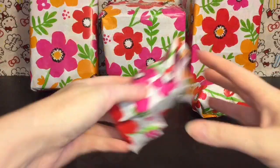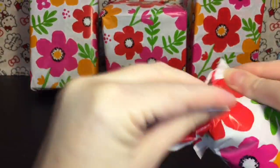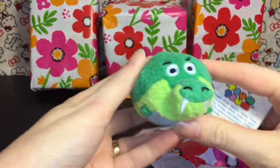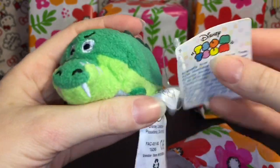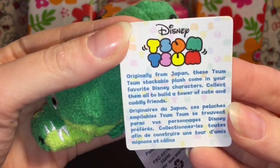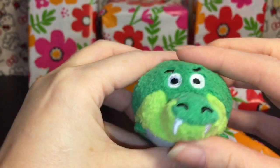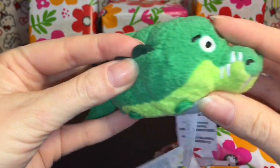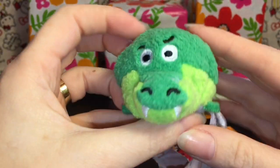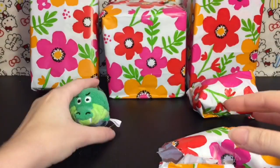First up we'll start with this small little guy. I love the wrapping paper too — flowers are pretty. I see a tail... it's Tick Tock! That's awesome. She knows I love my Captain Hook characters and alligators. Very cute, and they recently came out with him in Series 5 of the plastic toy Tsum Tsums. He is adorable.